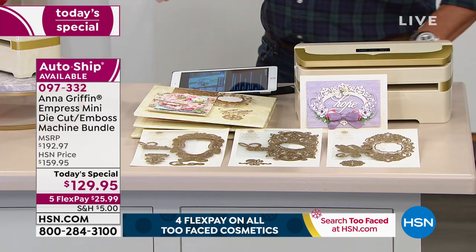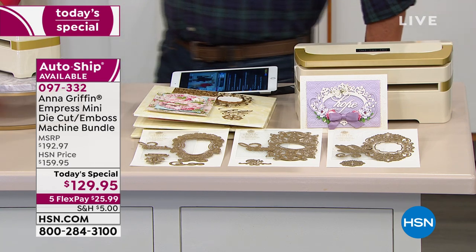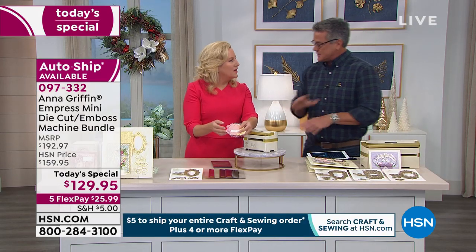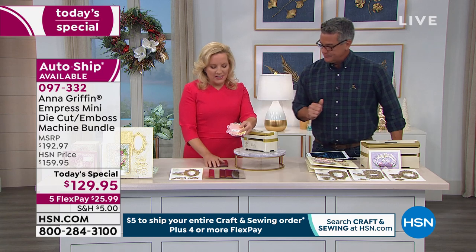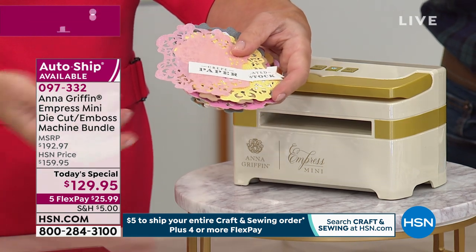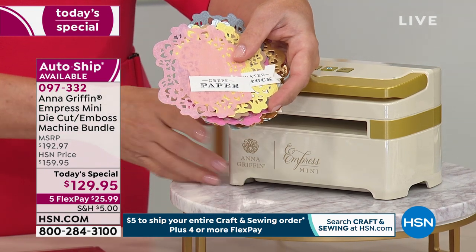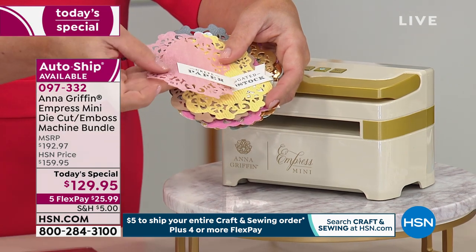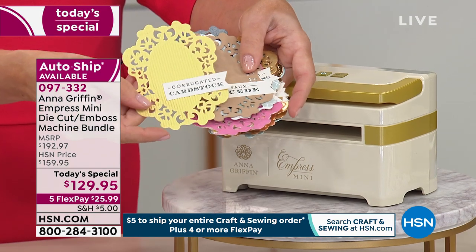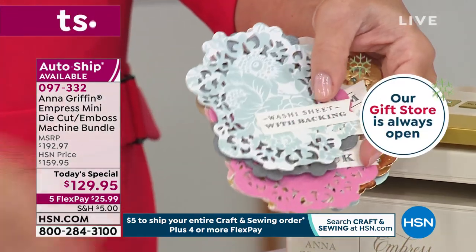When you're looking at the Empress Mini and thinking about what you can cut with it — from something as delicate as crepe paper to tough cardstock, corrugated cardstock, chipboard, or suede — you can do that with this little machine. The heavier the material, the simpler the die you want to use. You don't want too much intricate detail on chipboard because you can't get it completely out and clean.